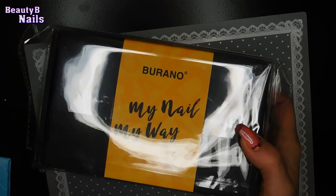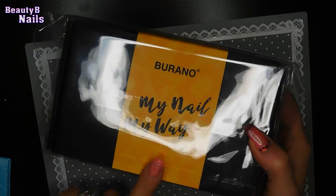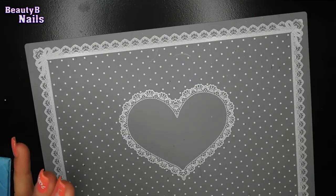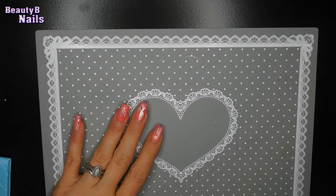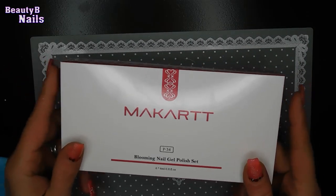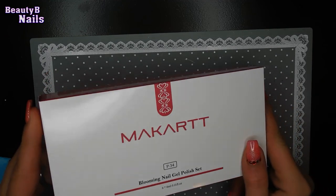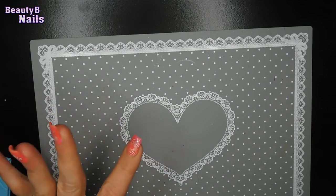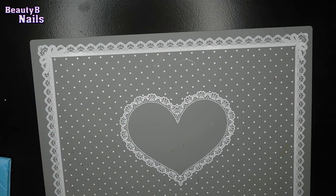This one cost $16.99, so it wasn't a bad price at all. The McCart ones were $18, maybe $19 — I'm not too sure. If I think about it, I'll look at the price and put that in here for you. Everything will be linked down below so you can go check it out.